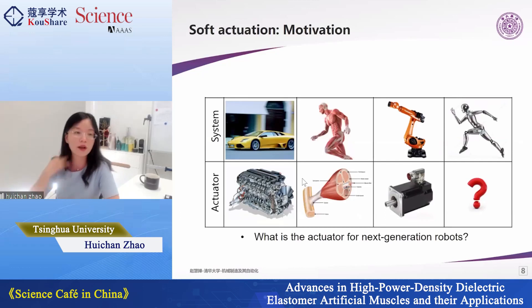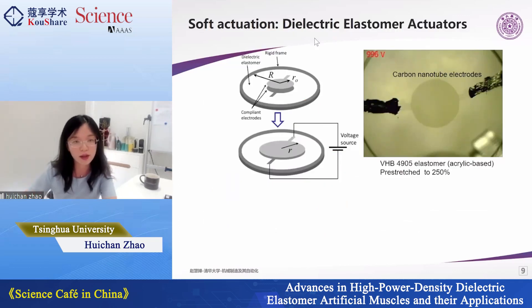Another point of view on why we work on soft actuation can be seen from this chart. Most systems with very good motion capability — like automobiles, humans, and industrial robots — all have excellent actuators: engines, biological muscles, and motors. Motors have been developed for 200 years and you can find very reliable, long-lifecycle motors on the market. But for next-generation robots that need to adapt to different environments and work closely with humans, there is a question mark about what the actuator should be.